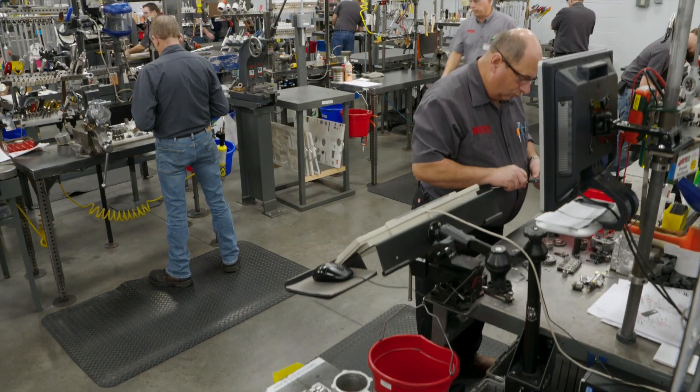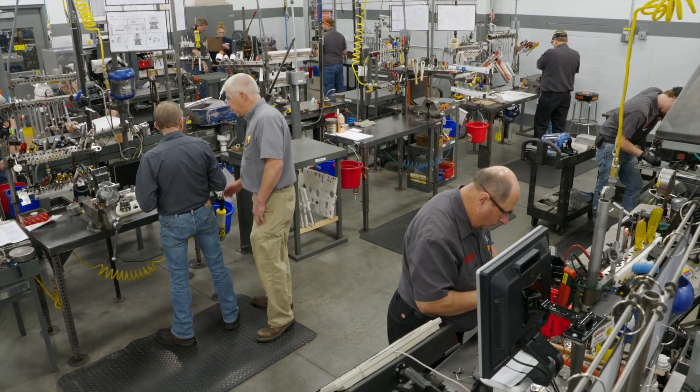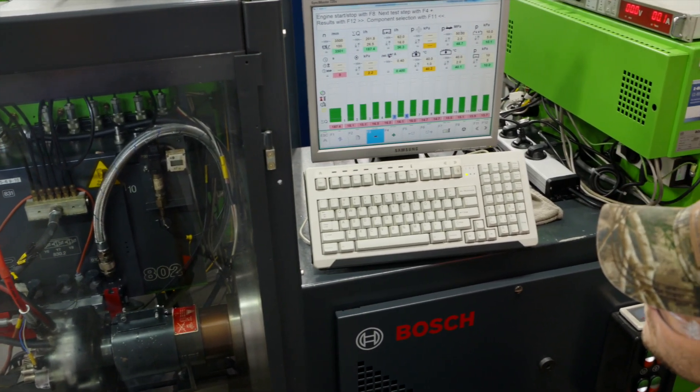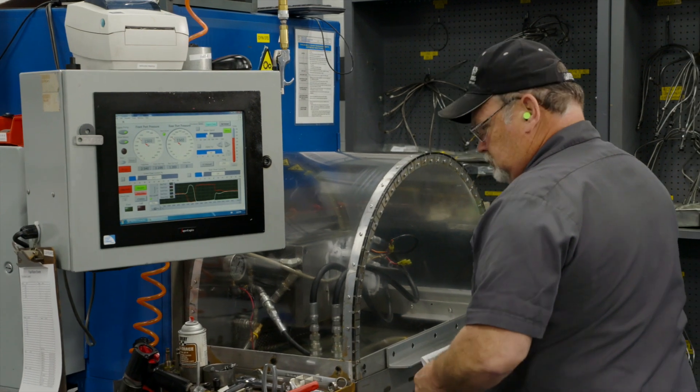Our fuel and air components are remanufactured to the highest quality standards in the industry, and Jasper is a service dealer for Bosch, Stanadyne, Delphi, and many other OE manufacturers.